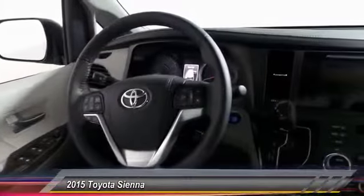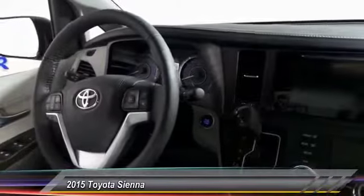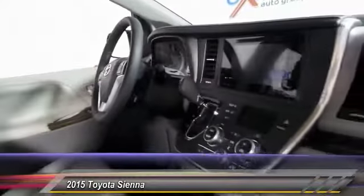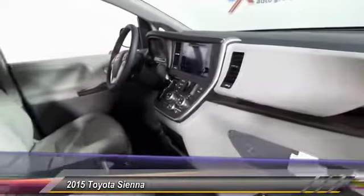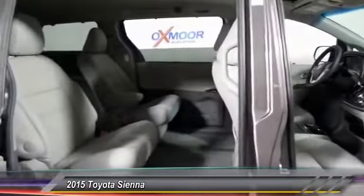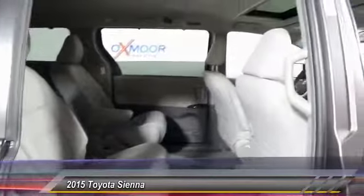This vehicle has less than 100 miles. Here are some of this vehicle's great options: power passenger seat, traction control, dual airbag, air conditioning front, power steering, four-wheel disc brakes, power windows, security system, electronic stability control, and rear window defroster.